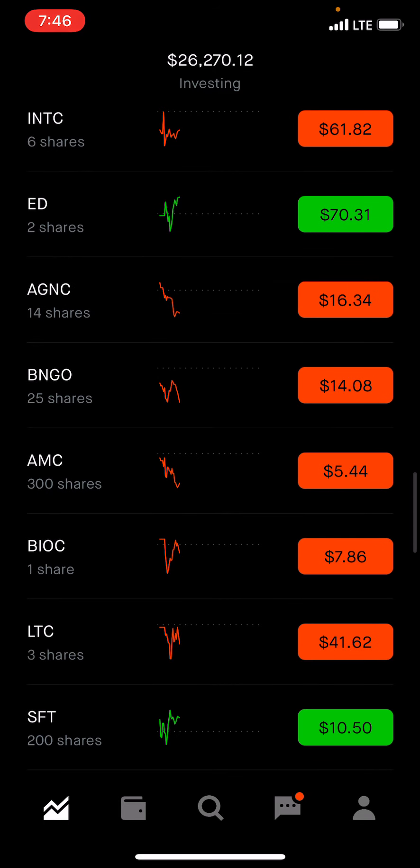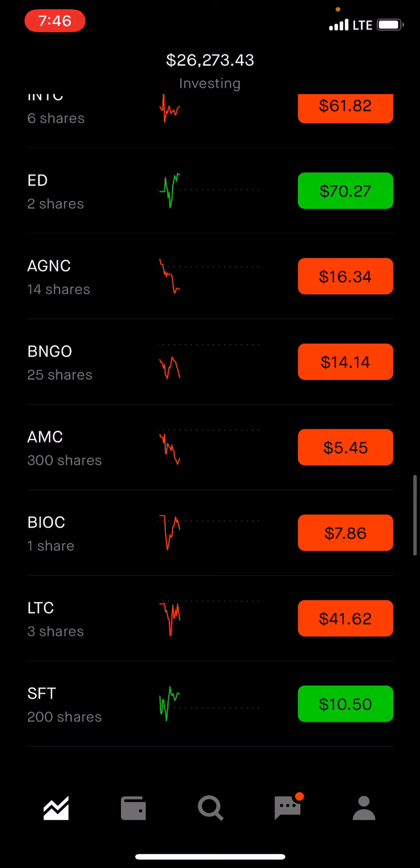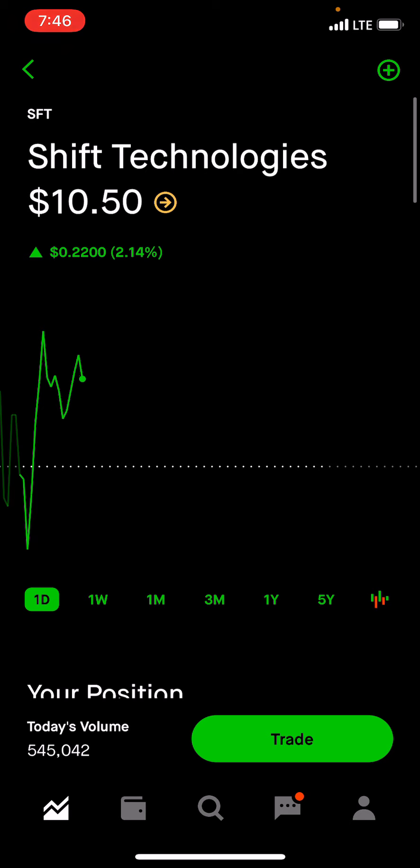In my last video I did sell Halliburton. I had made I think a couple thousand dollars on that, or around $1,500 somewhere around there. We moved that over to Shift Technologies. This is not a dividend company, but I bought this company with the hopes that it's going to go up, hopefully to $15,000, maybe $20,000. Some of the analysts say even $40,000, but who knows?